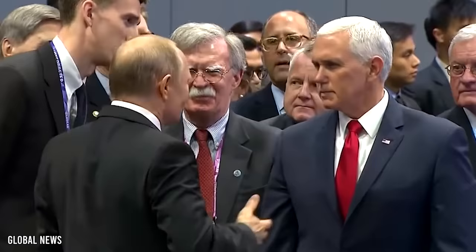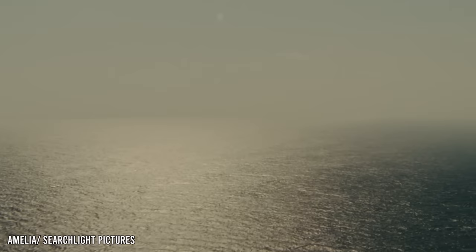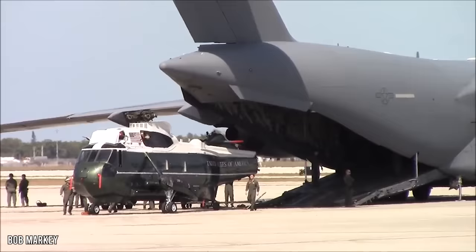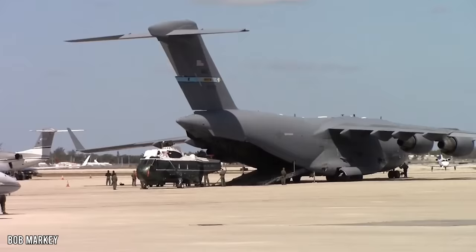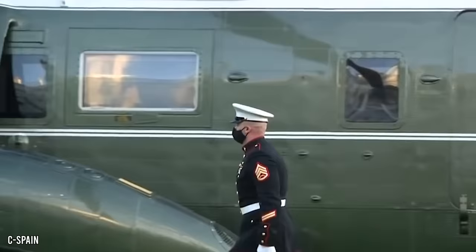Any aircraft carrying the VP is referred to as Marine Two. The President even uses Marine One as transport when overseas. Marine One helicopters are transported overseas via military cargo planes, usually a Boeing C-17 Globemaster. There's always a Marine on the ground to greet the President before takeoff. The Marine on the ground salutes the President, and the President typically salutes back, but it's not a requirement.